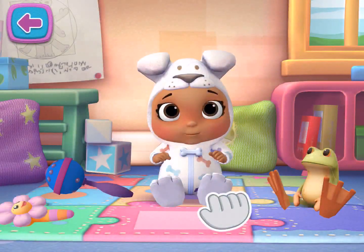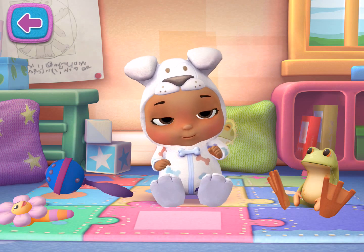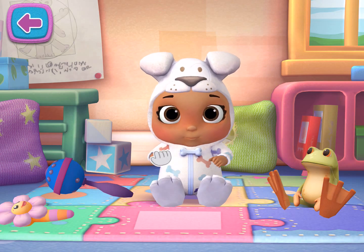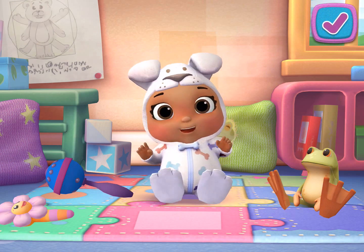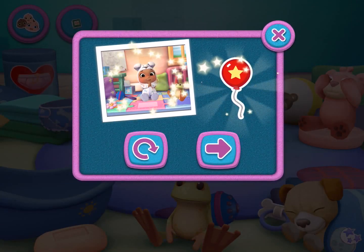Playtime! Tap here to start playing. You've unlocked a new sticker.